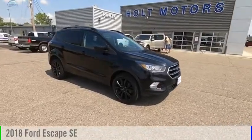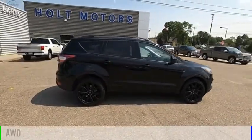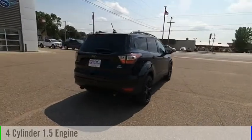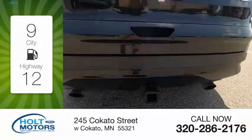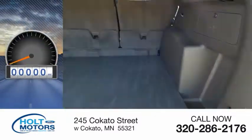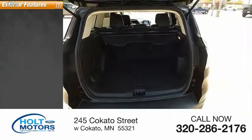We are pleased to show you the 2018 Escape. This vehicle is powered by an all-wheel drive, four-cylinder, 1.5-liter engine and comes with an automatic transmission. Great fuel efficiency saves you money by requiring fewer trips to the gas station. This vehicle has less than 35,000 miles. Here are some of this vehicle's great options.